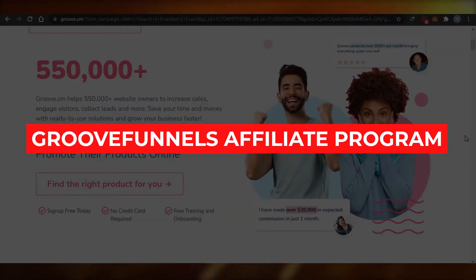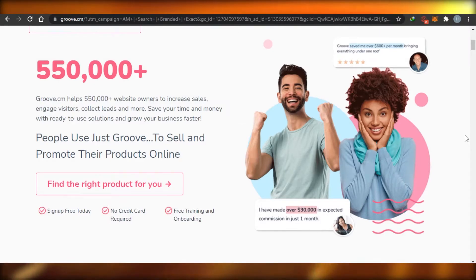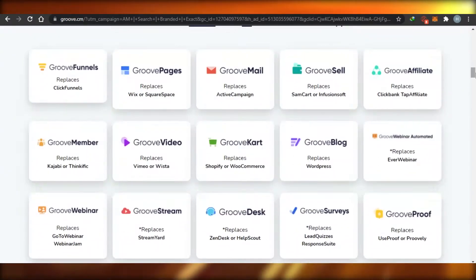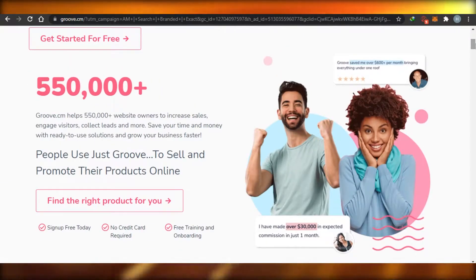GrooveFunnel affiliate program: how to make money with GrooveFunnel in 2021. Hi guys, today I am showing you around the GrooveFunnel affiliate program, which is now one of the most leading affiliate programs out there. I will be showing you how you can actually make money with GrooveFunnel, promote your product, and do affiliate marketing. So let's get started.